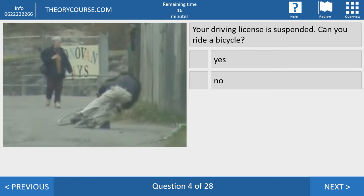Question four. Your driving license is suspended. Can you ride a bicycle? Yes or no? The right answer is yes, because if your driving license is suspended you no longer have a license and cannot drive a motorbike or car. But for a bicycle you don't need a driving license, so you may ride a bicycle or walk.